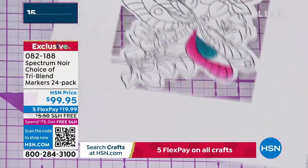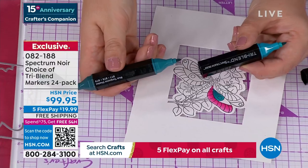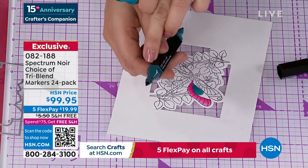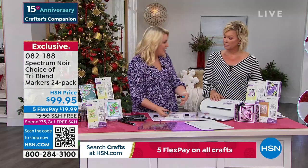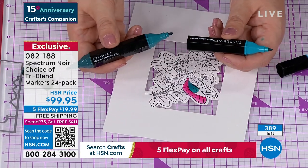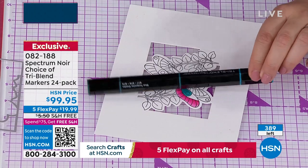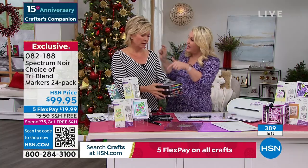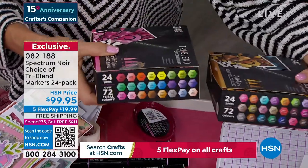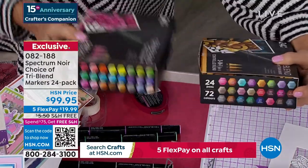They have free shipping and handling — on five FlexPay they're really about $20 to get home. Just go on YouTube and search Sarah Davies tri-blend markers. They are $120 in stores. The essential blends and the deep blends are both available, but we're already down to 350 from just mentioning they're here. Don't wait on those. And there she is — 15 years ago we launched this beautiful lady's line at HSN: Crafters Companion.